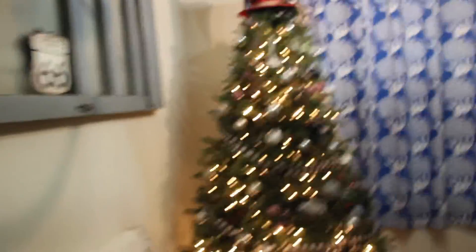Let me turn the lights off so you guys can see a little bit better. It just looks so pretty with the lights off, and I just think it looks so good with all the plaid.